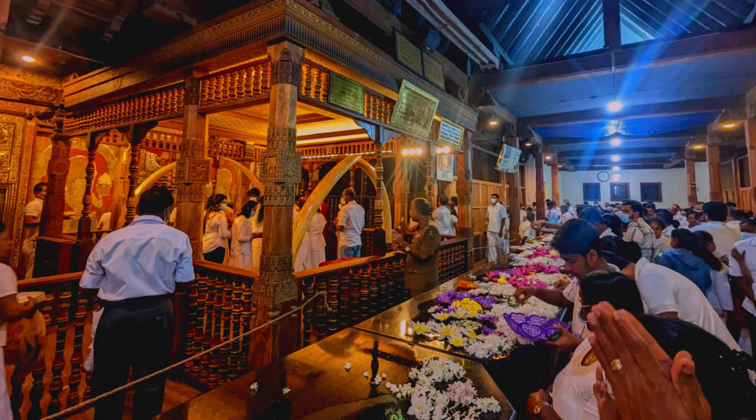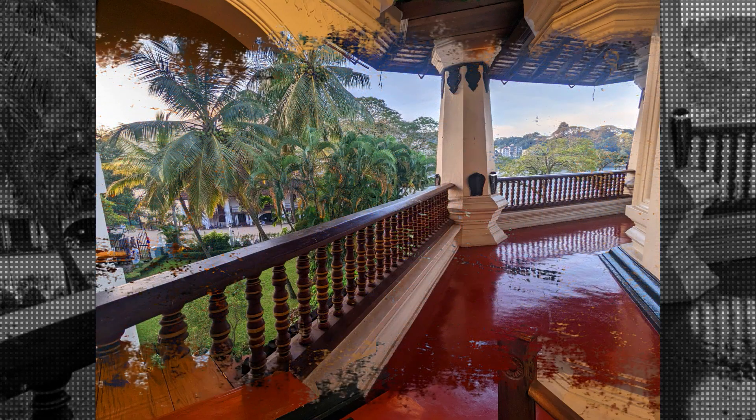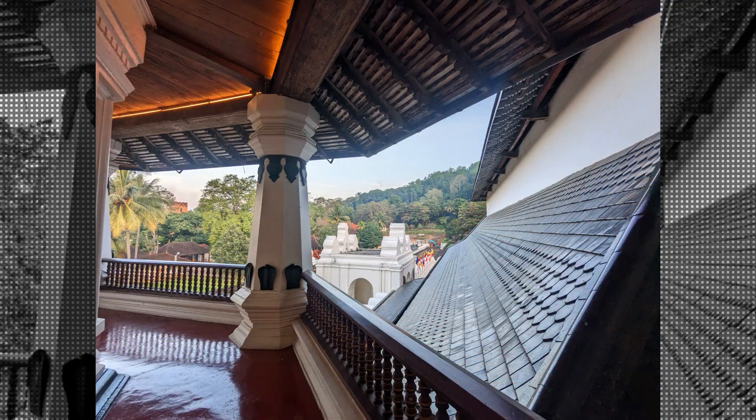The temple is a magnificent example of Sri Lankan architecture, with its red-roofed octagonal pavilions, golden finials, and intricate carvings. The entrance to the temple is through a beautifully decorated archway, and inside you'll find a series of courtyards, each with its own set of shrines and temples.